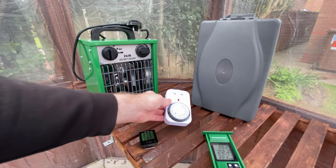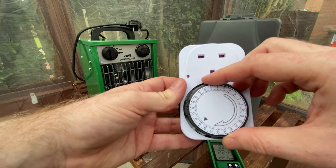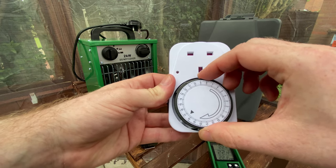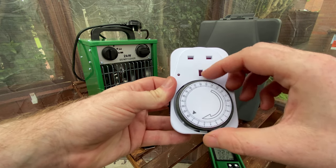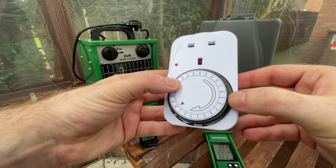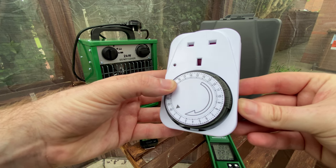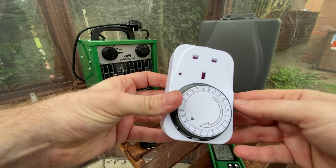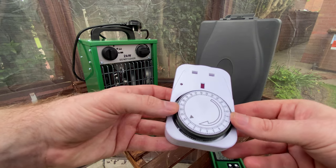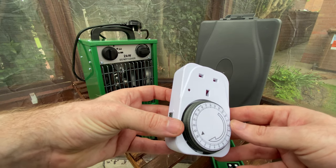Next we have a simple socket timer, which is £7.49. You simply twist the dial to the correct time and push in the 15-minute segments as needed. This is perfect if you only want to heat the greenhouse at night, or you can have two different heaters on different timers — one running through the night at 15 Celsius and one running through the day at 25.